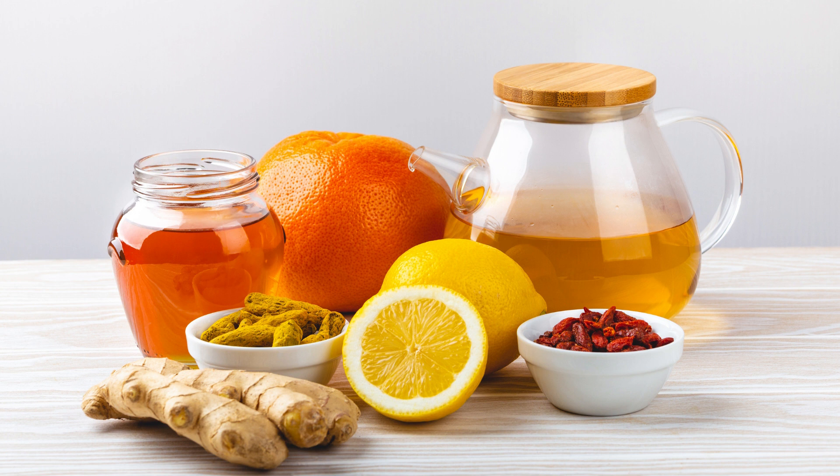A healthy and balanced diet is one of the most effective ways to boost immunity. There are some specific foods that are known to have properties that help boost the body's immunity. Here are the 5 best foods for immunity.